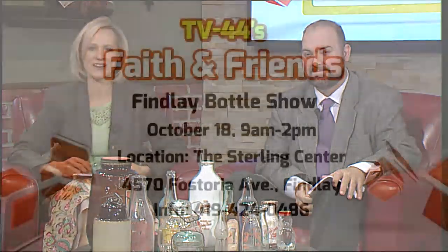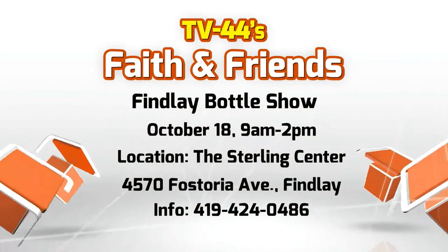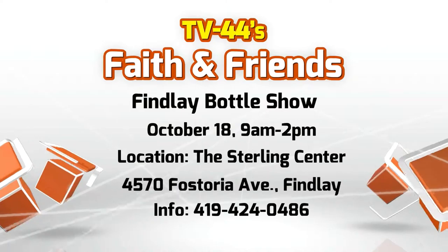We want to take a moment to feature something unique, and you might even call it a bit historic. October 18th is the Finley Bottle Show, and the advertisements say it's going to be bigger and better than ever. Marian Dow is one of the organizers of the show and lent us some unique and interesting bottles.